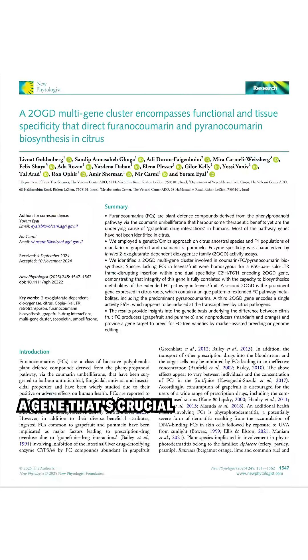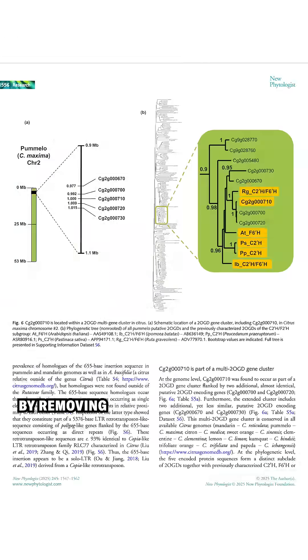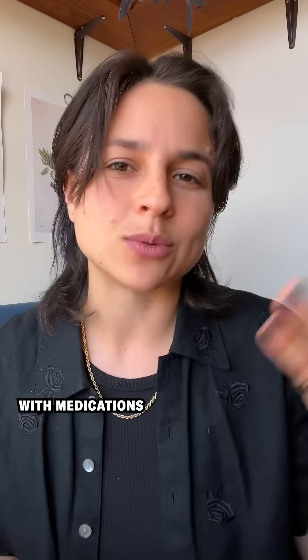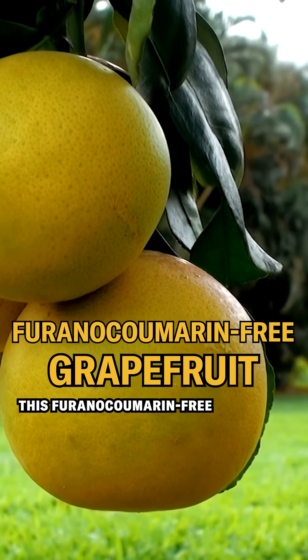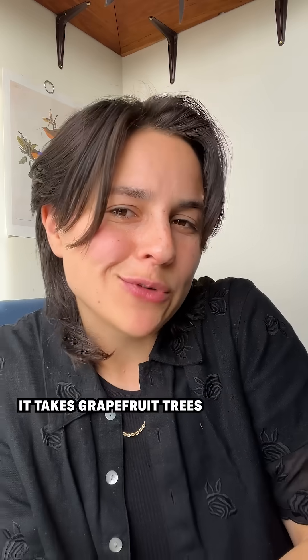But now researchers have identified a gene that's crucial to creating these furanocoumarins, and they think that by removing just this gene, they'll be able to create a grapefruit that doesn't interact with medications. They're actively working on this furanocoumarin-free grapefruit now, but unfortunately it takes grapefruit trees about four years to produce fruit.